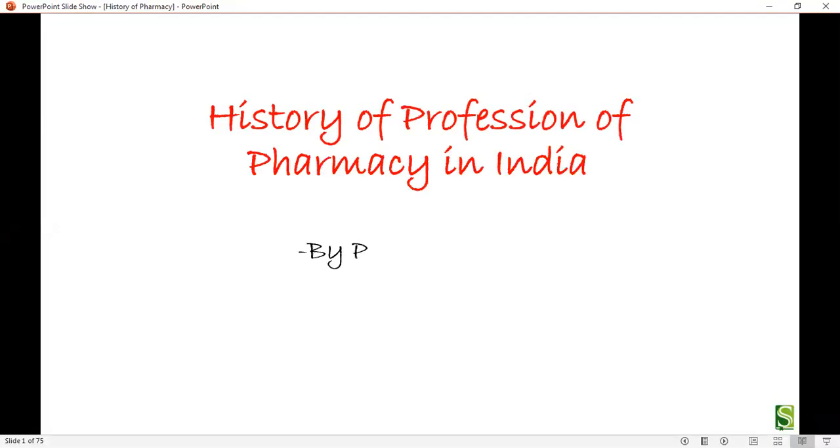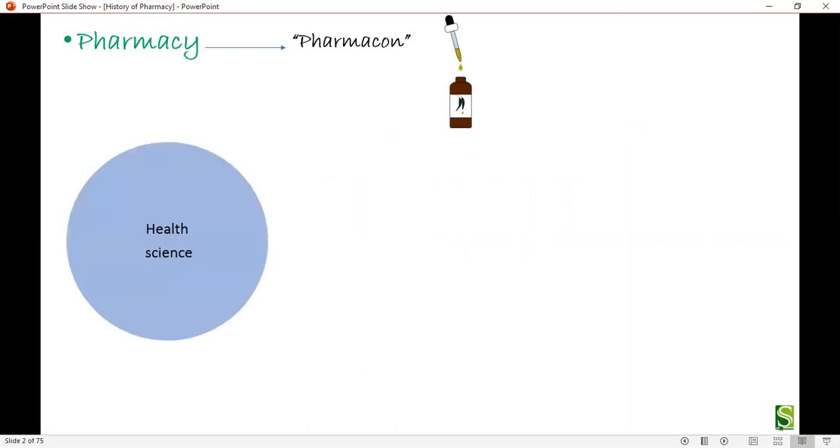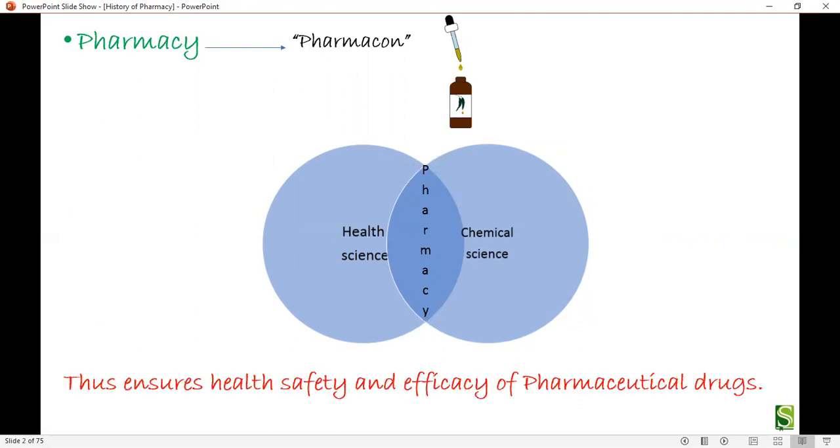Welcome dear friends. Today we are going to learn about the history and progression of pharmacy in India. Pharmacy is derived from the Greek word 'pharmacon', which means drug or medicine. Pharmacy is a combination of health science and chemical science, applying both concepts to get a product which is useful to maintain the health of the patient.